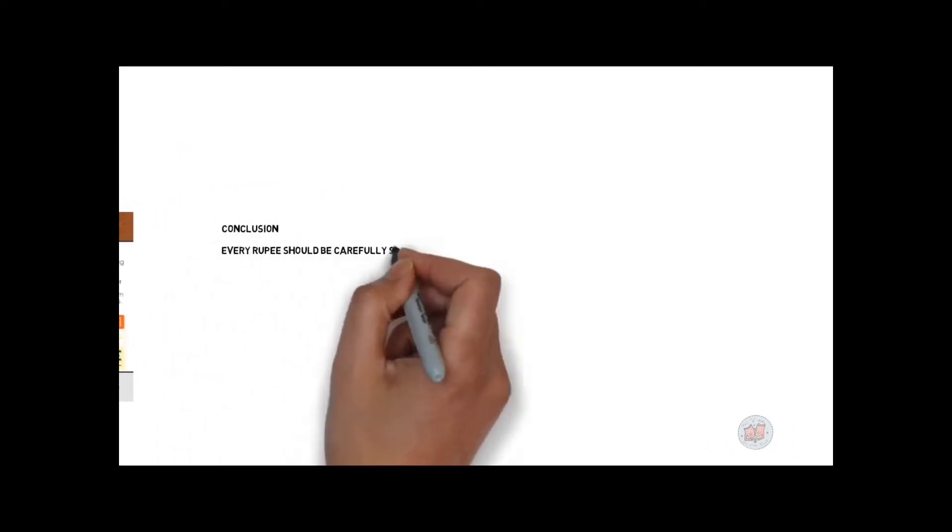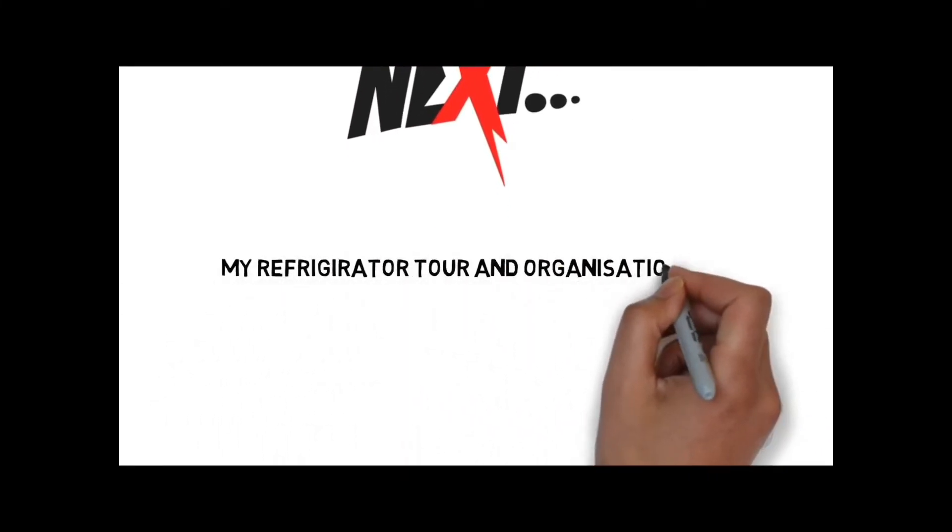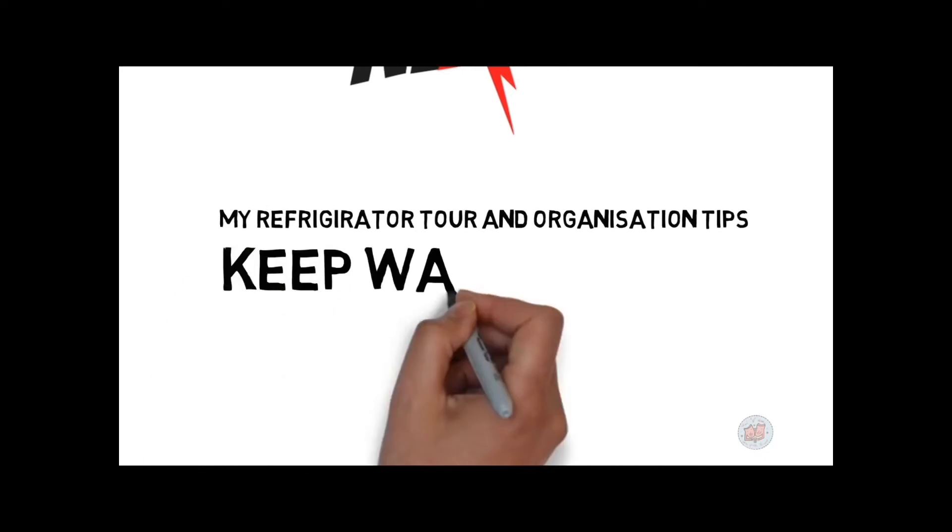Every rupee should be carefully spent when buying a new appliance. A little bit of research in the initial stage can save you a lot of money. Try understanding your requirements and study the available features to make the correct choice. Coming up next is my refrigerator tour with a few organizing tips — stay tuned.